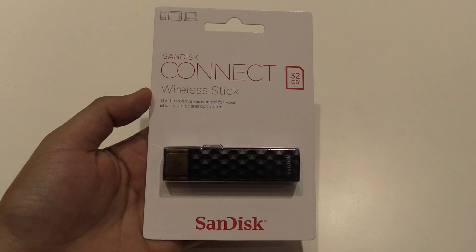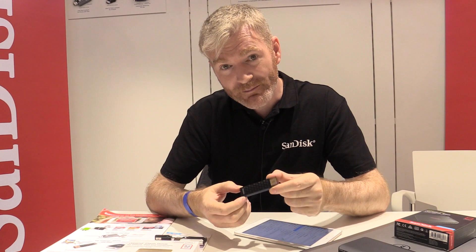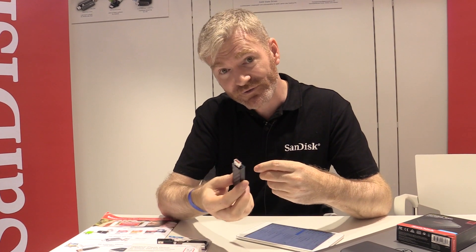It's upgraded from our previous generation. It's now 30% smaller, lighter, with better Wi-Fi and better battery. It works as a regular USB device — plug it into your PC or your Mac and you can download your files onto it.